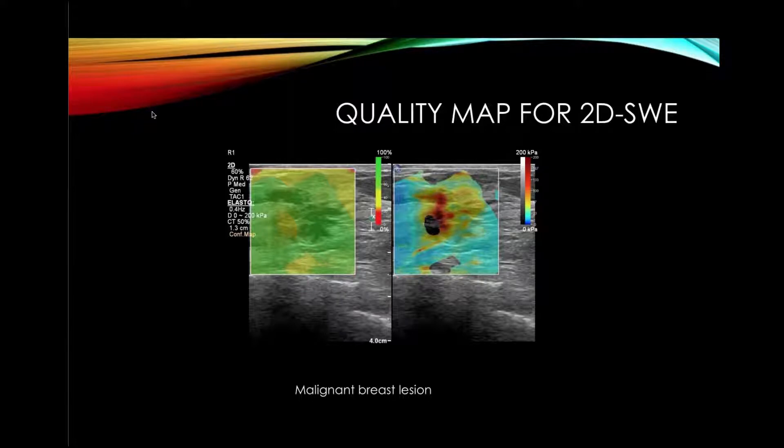In addition, we now have the quality map for 2D shear wave. On this image, the right panel is the velocity map showing very high stiffness values in the center of this cancer. On the left is the quality map — again, green is go, yellow is caution, and red is stop. You can see that areas that don't color-code appear yellow, indicating that when the computer looks at the displacement curves, they may not be of adequate height or have too much noise. So in some cancers that appear blue, if you have a very bad quality map, you should consider that it is probably a malignancy rather than a benign lesion. We like to use strain to confirm that impression.